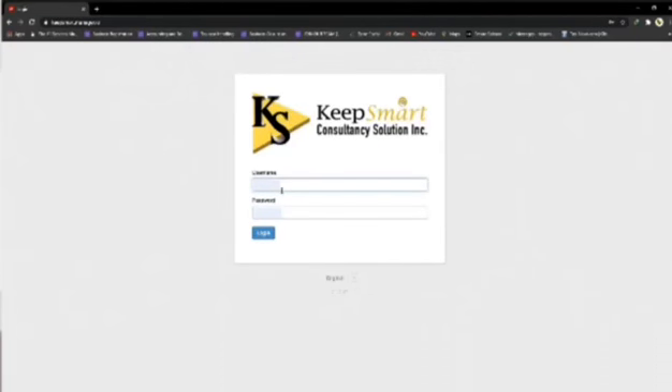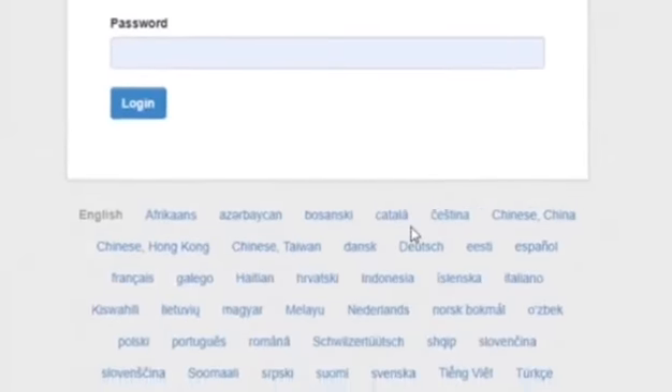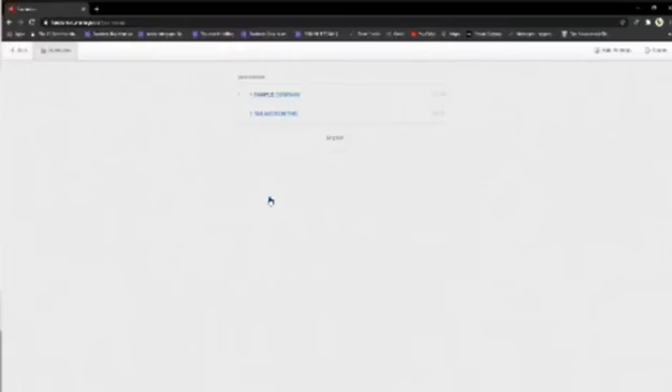Since you already have an account, you just need to jot down your username and password in this field. Meanwhile, down here, you are able to change the international language you might understand. Now, let's log in.